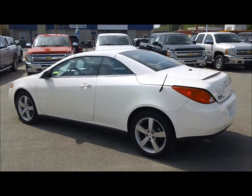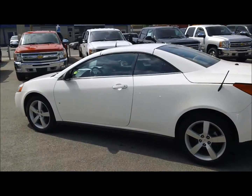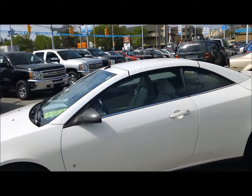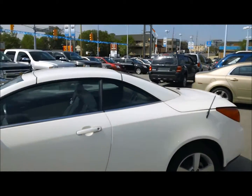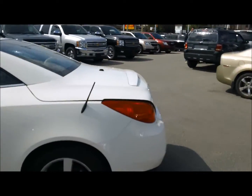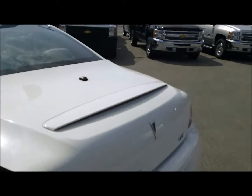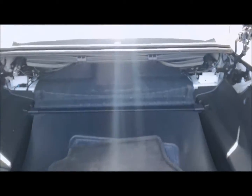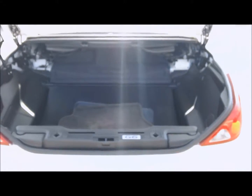Okay here's the vehicle with the roof up. As you can see it is a hard top. One touch control inside the vehicle for opening and closing the roof. It's got a functional trunk which is quite spacious when the roof is up.